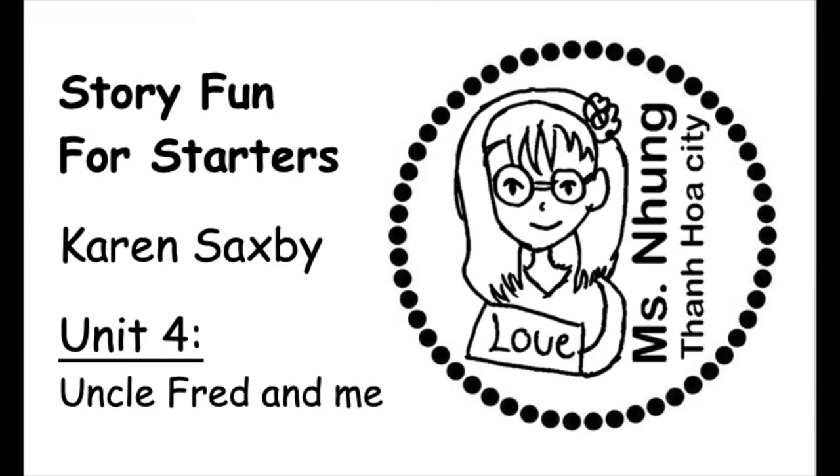My Uncle Fred loves walking in the rain. My Uncle Fred loves playing his guitar. Wearing funny clothes and taking photos of his car.